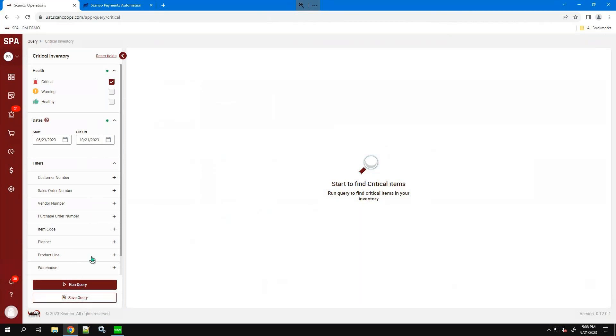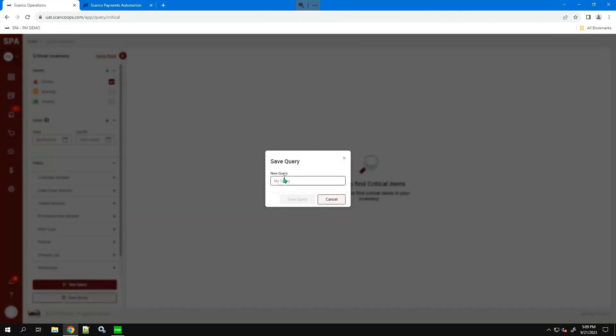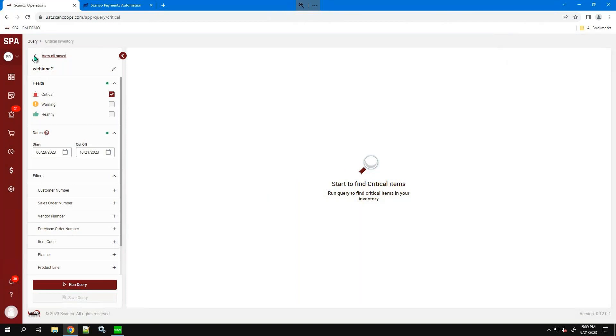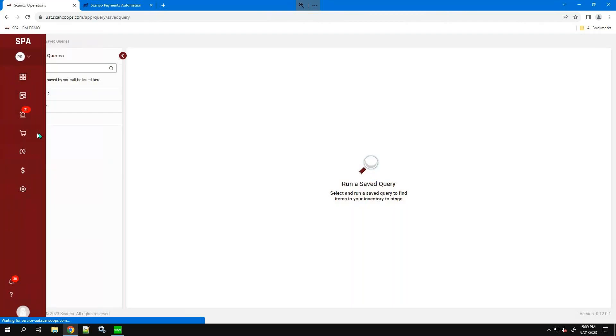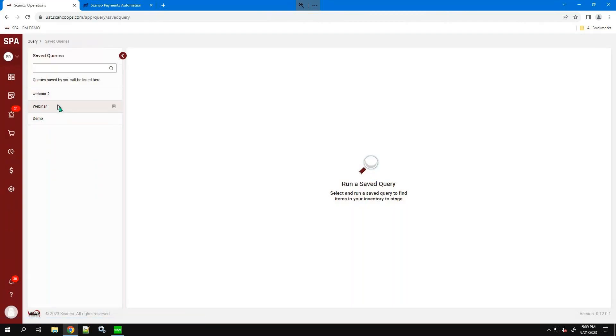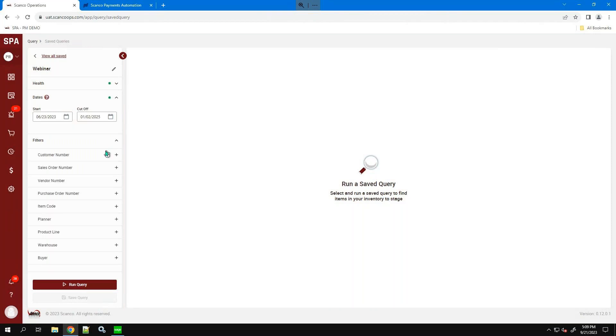We can save this query as whatever we'd like — in this case, we'll call it 'webinar.' We've heard from many procurement managers who have certain product lines or fast-moving items, and we want to make sure they have a shortcut to get to those queries as quickly as possible. From the navigation bar, you can look at your saved queries, click on one, and it will bring you into those filters immediately — saving all your filters for vendors, purchase orders, product lines, whatever that query is set aside for.